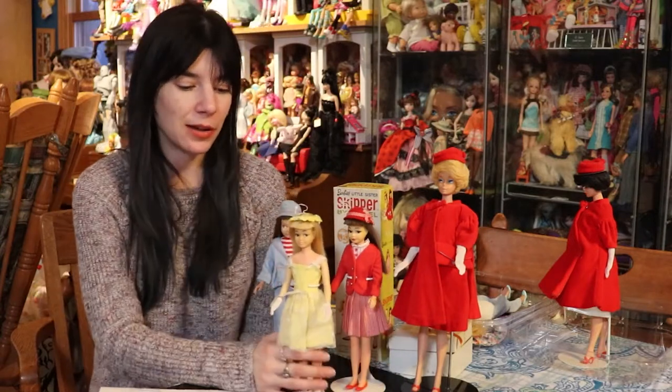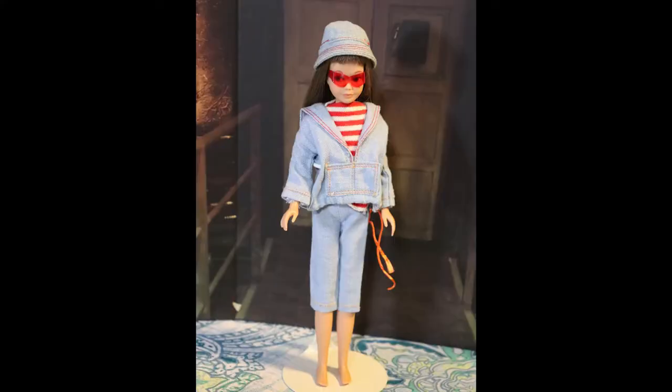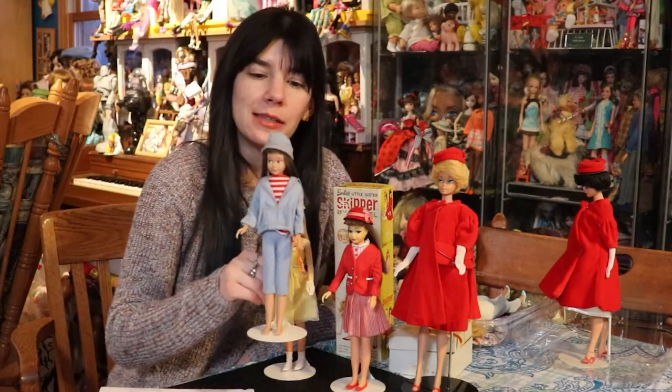So this Skipper doll came with some outfits. We have Land and Sea, which has always been one that I've liked. I don't actually own this outfit. But she had the hat, the shirt, all the pieces — I don't think it came with shoes. So this is my sample Skipper wearing Land and Sea.